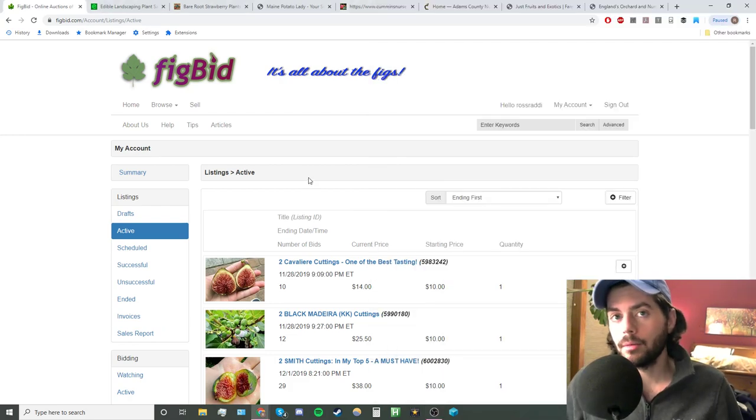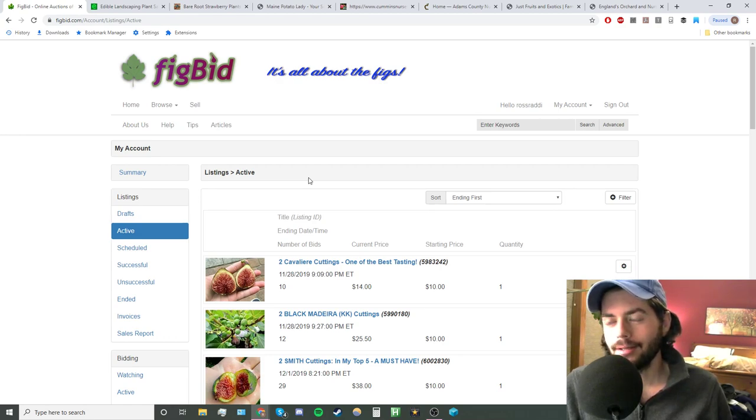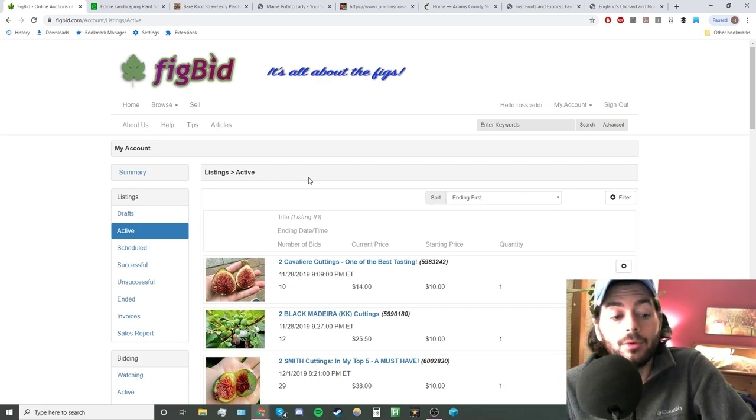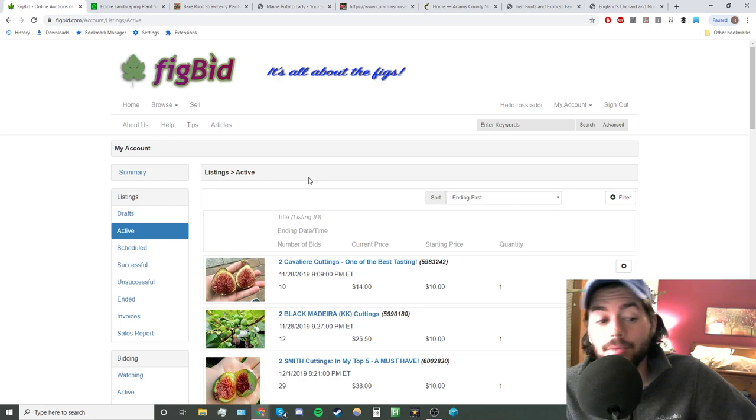Alright everyone, this is Ross Raddy and welcome to another episode of Fruit Talk. This is the podcast-style video I do every Wednesday night at 9 o'clock Eastern. We talk a lot about fruits and vegetables and how to use them in the kitchen. Tonight's episode we're going to be talking about where to get the plants to even grow the stuff.